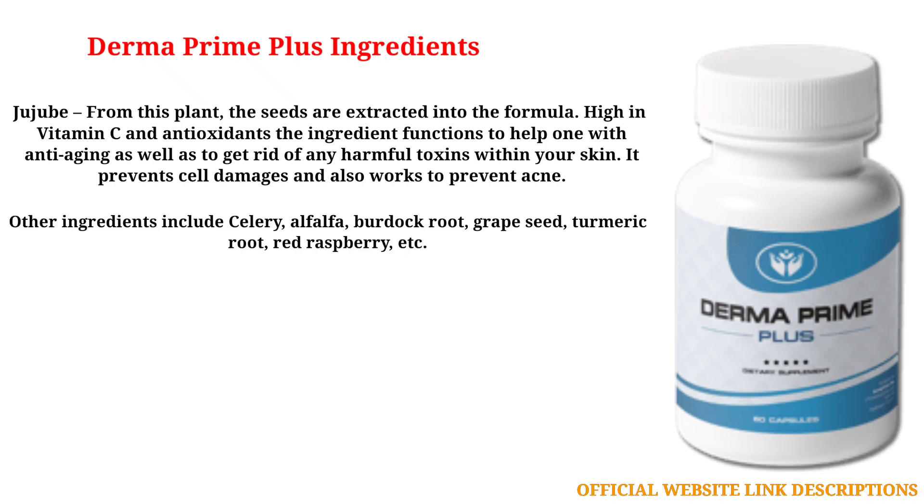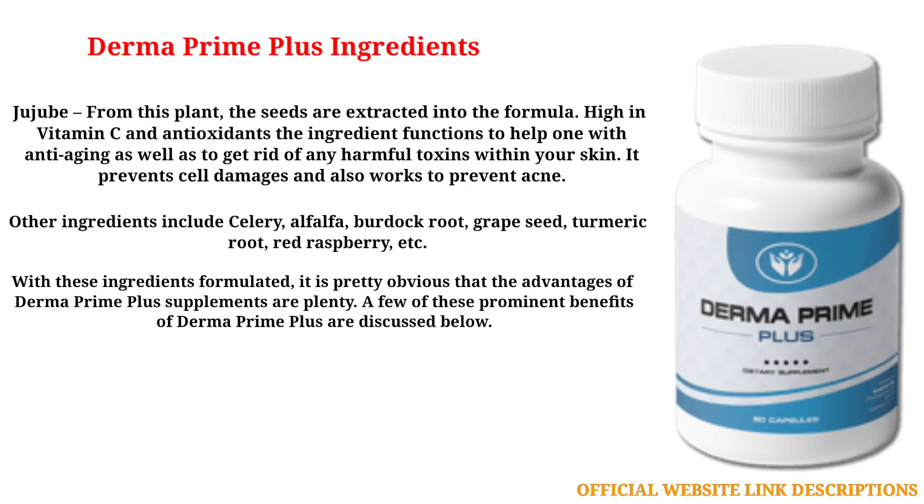Other ingredients include celery, alfalfa, burdock root, grape seed, turmeric root, red raspberry, and more. With these ingredients formulated, it is pretty obvious that the advantages of Derma Prime Plus supplements are plenty. A few of these prominent benefits of Derma Prime Plus are discussed below.